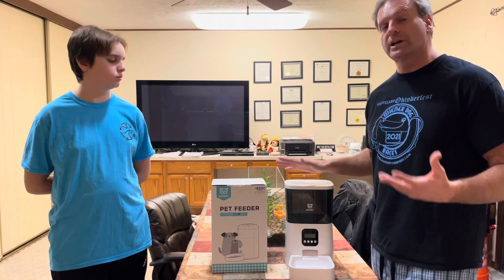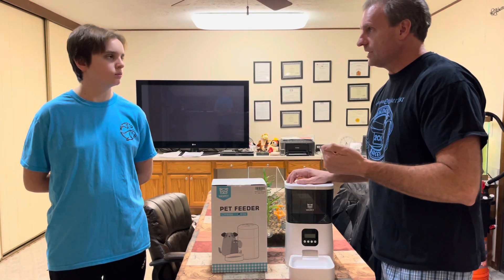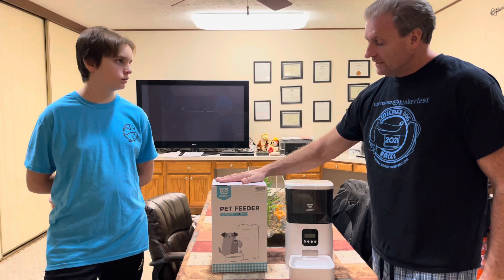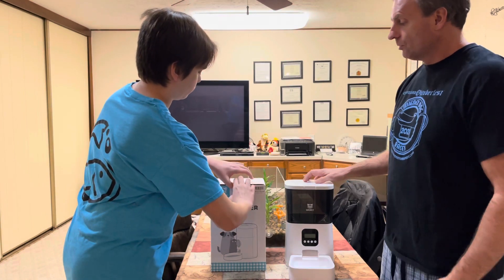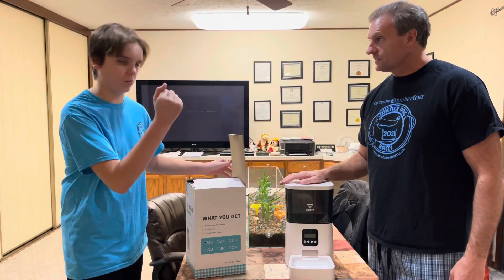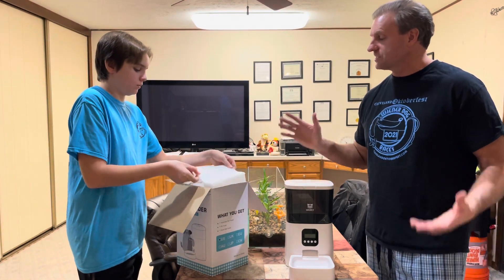They said they like our videos so much and love George and Lacey, and the spy camera video — which also has a treat dispenser, by the way — and they want to send us another feeder. This is a very similar type of feeder. Why don't you go ahead and open this so everybody can see it — kind of do a little unboxing. We're going to try not to damage anything because we're going to ship it away to someone. We're giving this away today as a Christmas giveaway item.